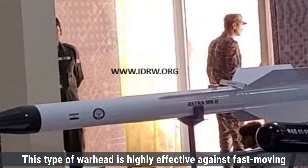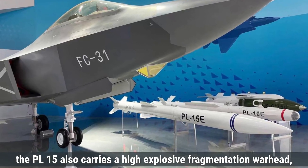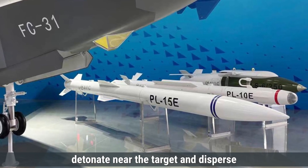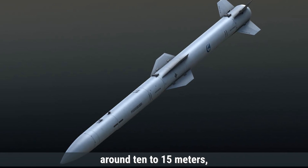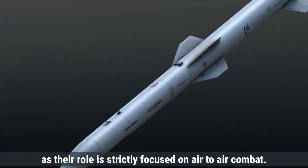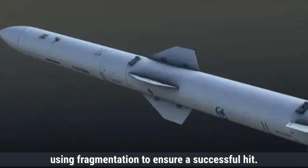This type of warhead is highly effective against fast-moving aircraft, because the explosion sends out sharp fragments that can damage critical systems of the enemy aircraft. Similarly, the PL-15 also carries a high-explosive fragmentation warhead, but it is slightly larger in terms of payload. The warhead weight is approximately 20 to 30 kilograms. The PL-15's warhead is designed to detonate near the target and disperse fragments to maximize damage. The destruction radius of the PL-15 is slightly larger, around 10 to 15 meters, giving it a higher chance of successfully disabling its target even with a near miss. Neither missile is designed to carry nuclear warheads, as their role is strictly focused on air-to-air combat. They are designed for precision, single-target engagement, with the key goal of striking with accuracy using fragmentation to ensure a successful hit.